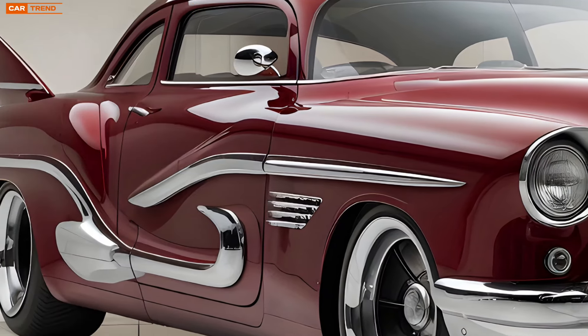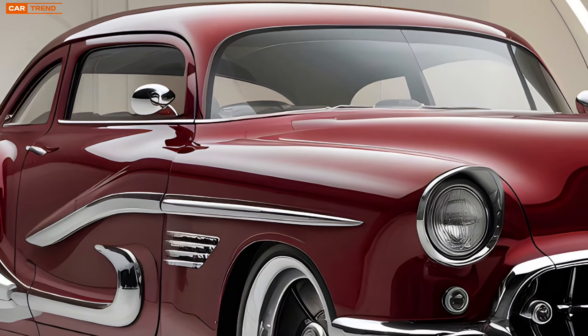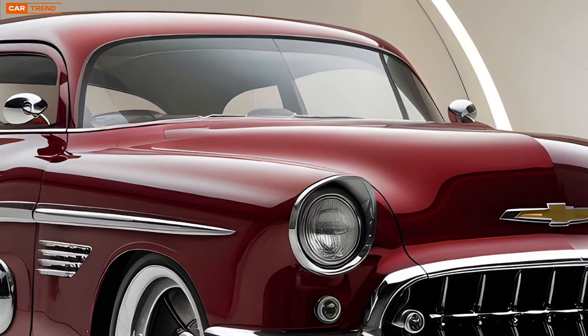However, this isn't just a rehash of old ideas. Chevy has carefully crafted a vehicle that resonates with both the classic car enthusiast and the modern driver looking for cutting-edge features.